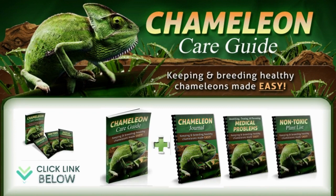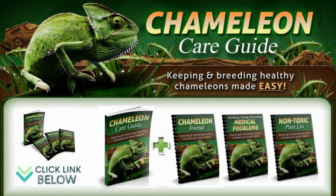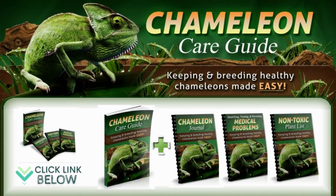See the Chameleon Care Guide for a detailed explanation of all you need to know about this. I put the official website below in the video description.